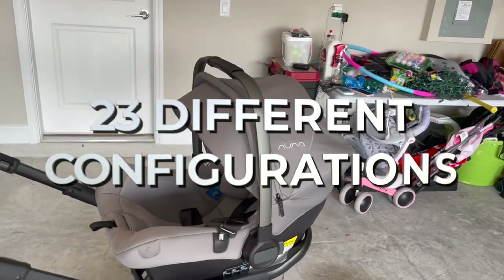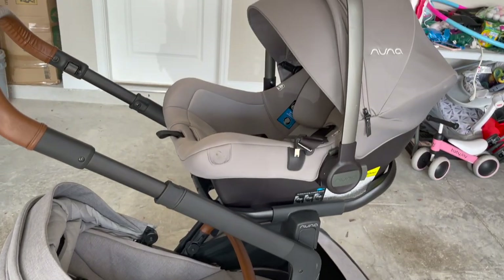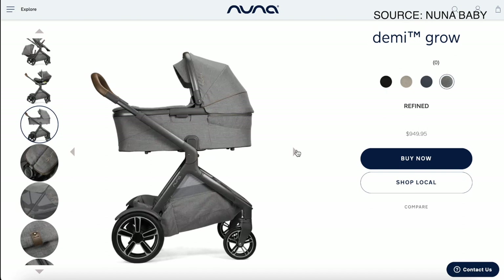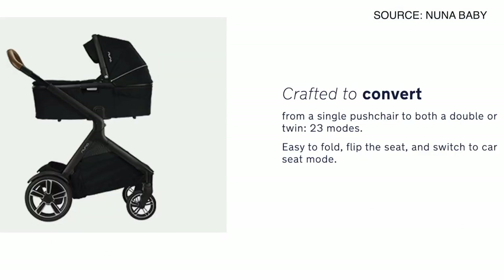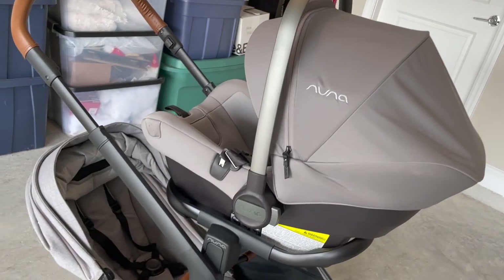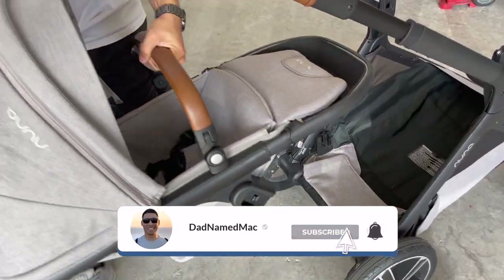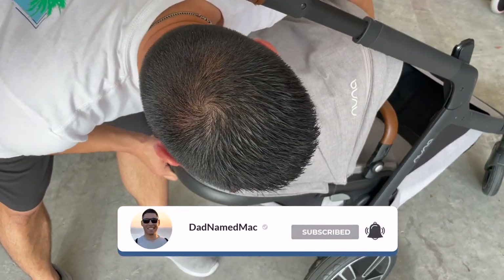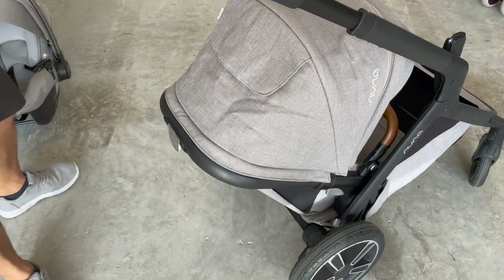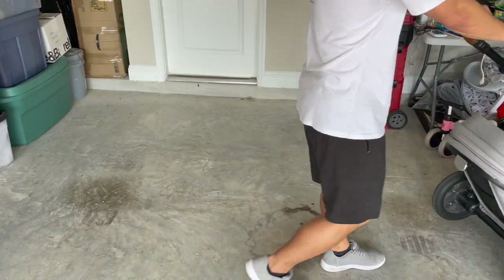The Demi-Gro can be set up in 23 different configurations using the included toddler seat, one of the infant car seats, and the optional bassinet — accommodating single children, multiple kids of different ages, or twins. We hope to only ever have a max of two kids riding in this at one time, in which case we'd have the toddler seat down below facing forward and an infant seat up top. We always prefer to have our infant facing us, so that's the configuration we'd most likely use.